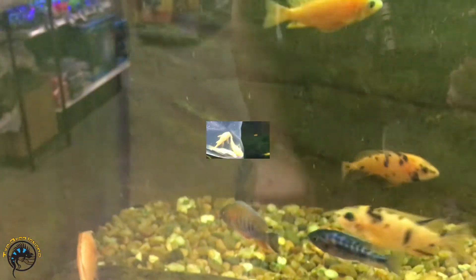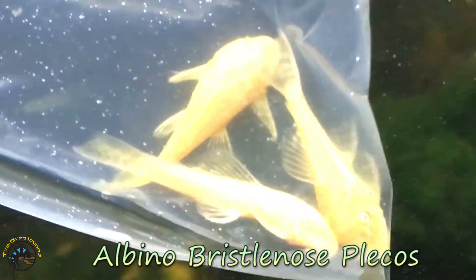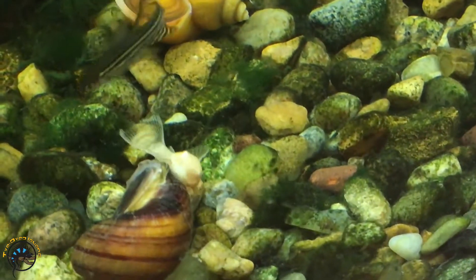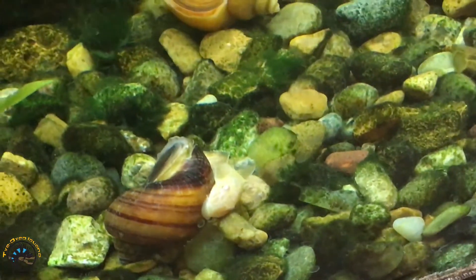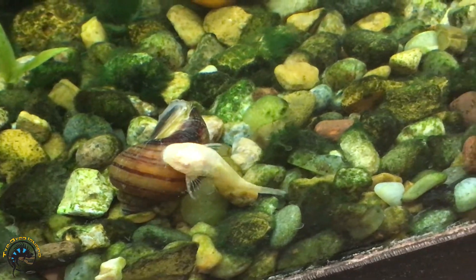Here's the albino whistle-nosed Pocosomus — cleaning the snail, making sure it's squeaky clean.